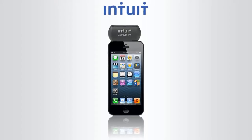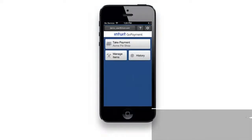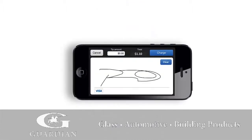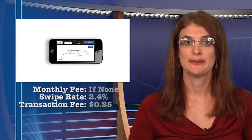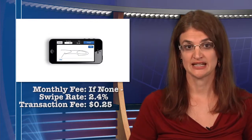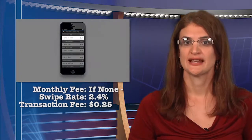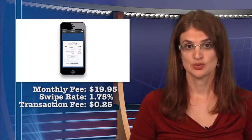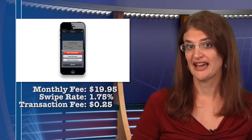Are you familiar with QuickBooks? This next app comes directly from Intuit — it's called GoPayment. The card reader was created to work with QuickBooks. It offers two payment options: if you opt for no monthly charge, the swipe rate is 2.4% with a transaction fee of 25 cents. If you are willing to pay a monthly fee of $19.95, the swipe rate drops to 1.75%.